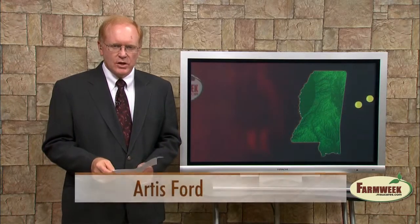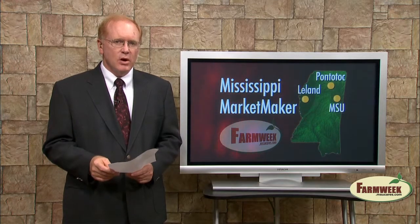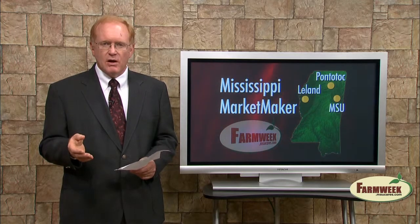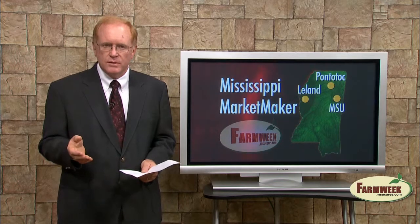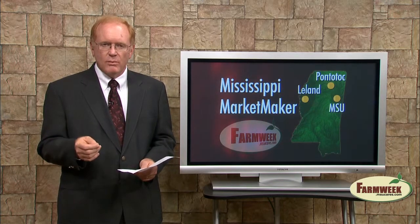The Mississippi State University Extension Service is helping to showcase local agricultural industry with the internet marketing tool Mississippi MarketMaker. This safe, user-friendly website acts as one central source for consumers to find products, farms and businesses. MarketMaker helps promote any small agricultural operation from local produce to services to agritourism. Members say they've had great success since joining the site.